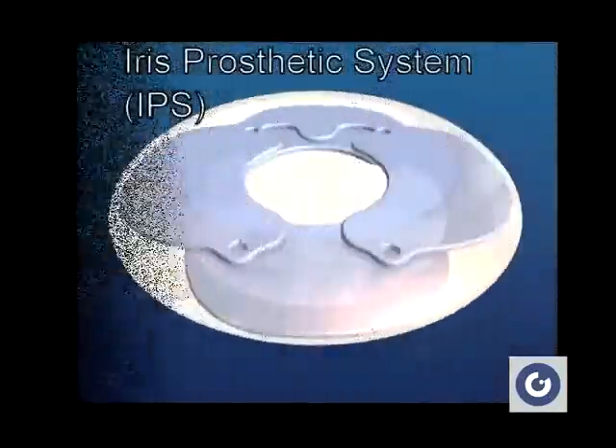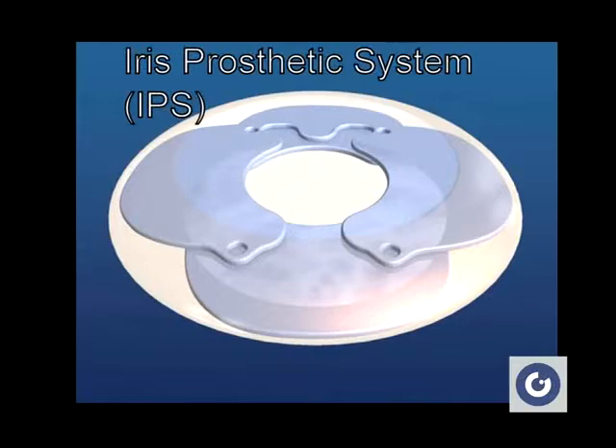The iris prosthetic system is a modular system of combinable elements designed for in-the-bag fixation and insertion through a small incision.